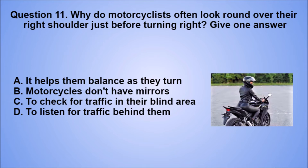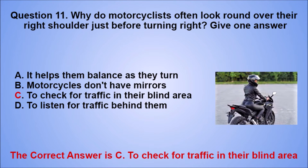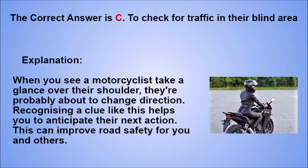Question 11. The correct answer is C, to check for traffic in their blind area. When you see a motorcyclist take a glance over their shoulder, they're probably about to change direction. Recognizing a clue like this helps you to anticipate their next action. This can improve road safety for you and others.